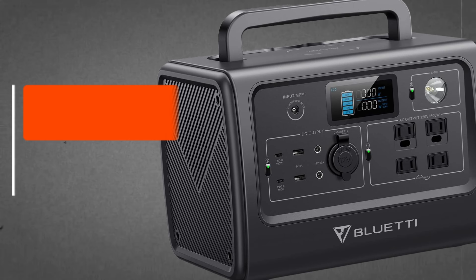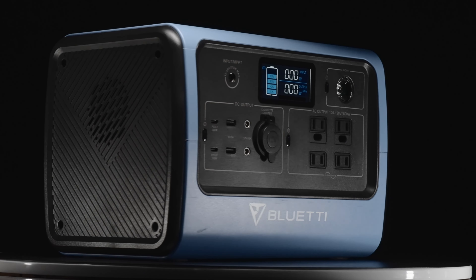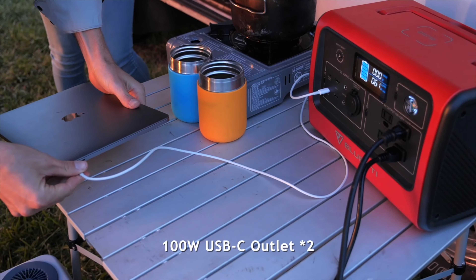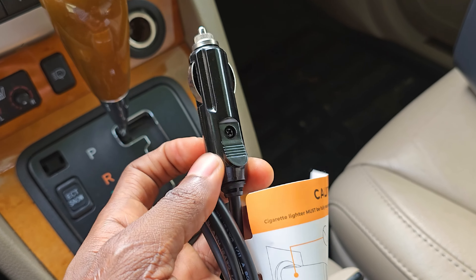Let's dive into the Bluetti EB70S. This portable powerhouse packs a punch with a hefty 760 watt-hour battery and an inverter that can handle up to 800 watts of devices. It's compact, making it perfect for camping trips or keeping your essentials running during a blackout. With plenty of output ports, including two USB PD ports with 100 watts each and a wireless charging pad, it's great for quickly charging your mobile devices. Whether you need to power a laptop, tablet, smartphone, LED lights, or even a mini refrigerator, the EB70S has you covered.